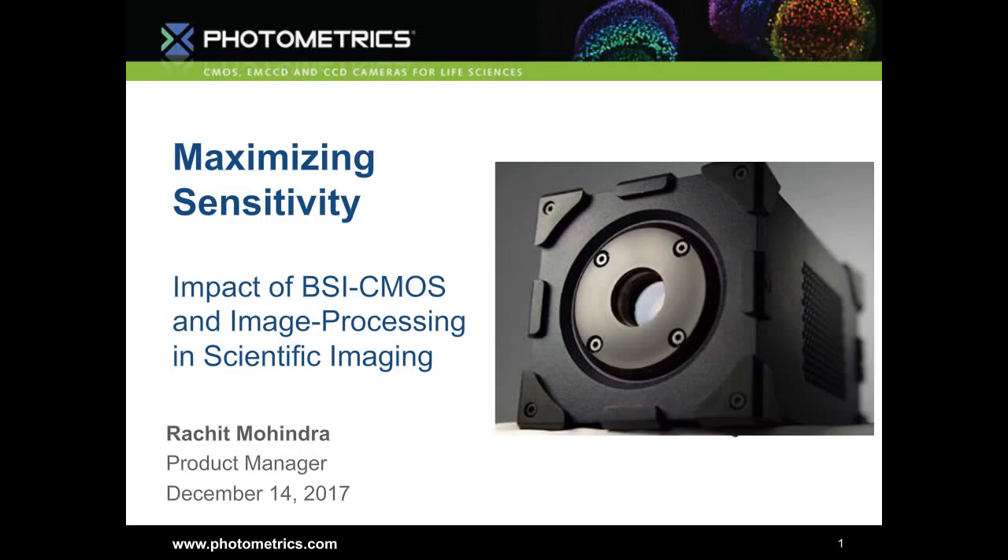Founded in 1978, Photometrics is an established industry leader in designing award-winning, high-performance scientific cameras. Photometrics maintains its leadership role with the release of Prime, the first and only CMOS camera to provide built-in computational intelligence for image restoration. And more recently, the Prime 95B, the first scientific CMOS camera to offer 95% quantum efficiency. Photometrics also offers comprehensive OEM support. More information is available at photometrics.com.